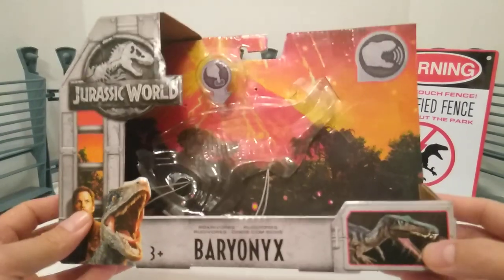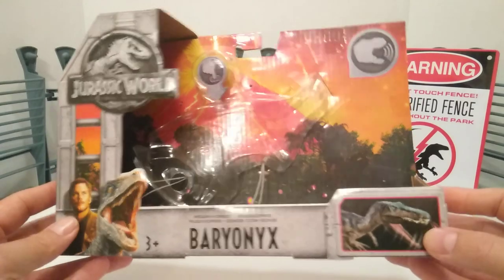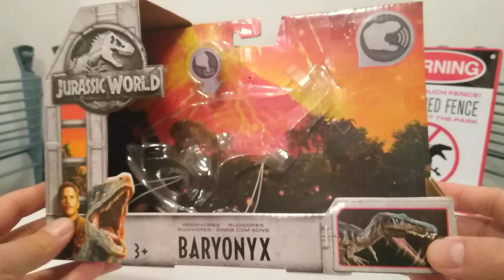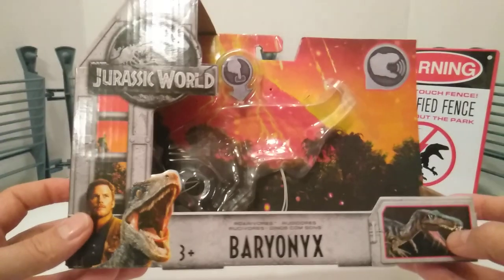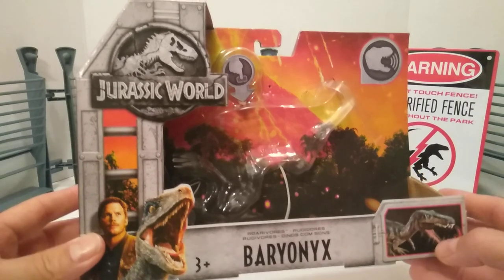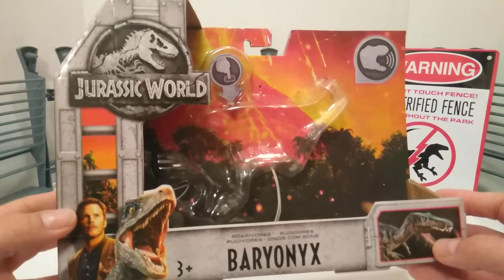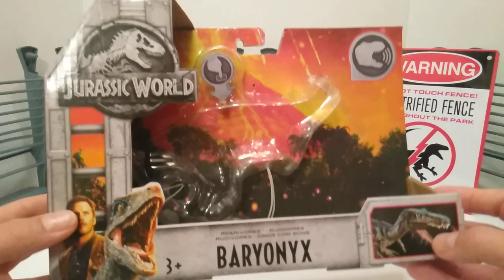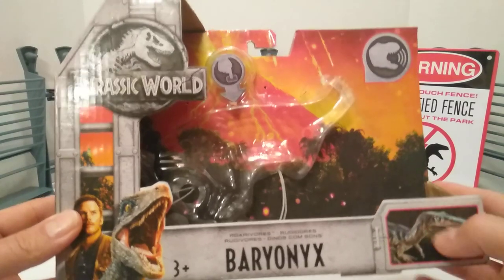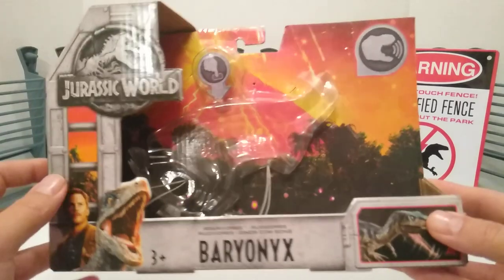You know me and my love for this packaging — I just miss this style of packaging. As much as I enjoy the Dino Rivals packaging, it's just something about this cage style packaging that I just love so much. Just like I've always said in my videos when I review these Fallen Kingdom toys, it's just the cage style packaging — it just fits so well with the movie and what the movie is about, and it's very nicely done.